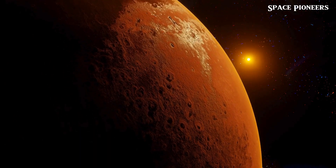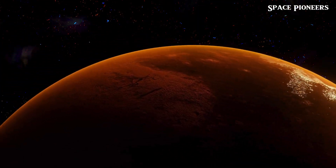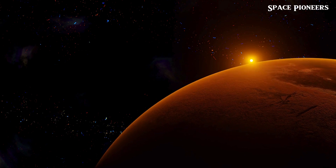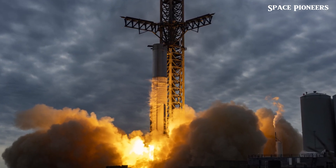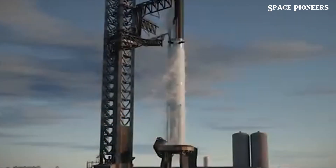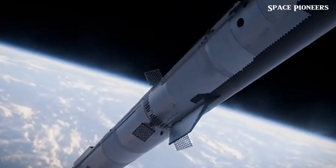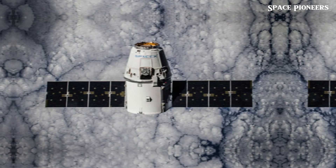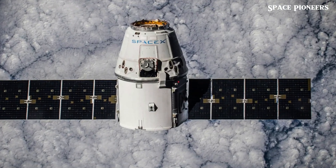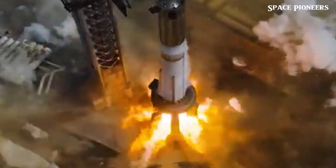Despite earlier indications, the exact launch date is still uncertain. During an April meeting of a COSPAR Planetary Protection Committee, a NASA official suggested a tentative launch date of September 29th for Escapade. However, the Escapade website lists this date as a placeholder, indicating it might change. Lillis mentioned the mission is set for launch this fall, noting that a September launch date mentioned in one slide was outdated, and the launch window for Mars missions this year extends roughly through mid-October.